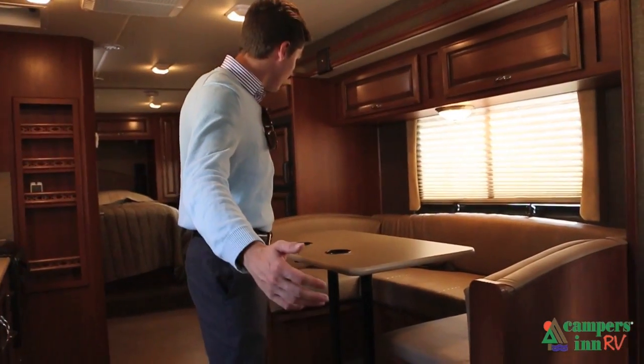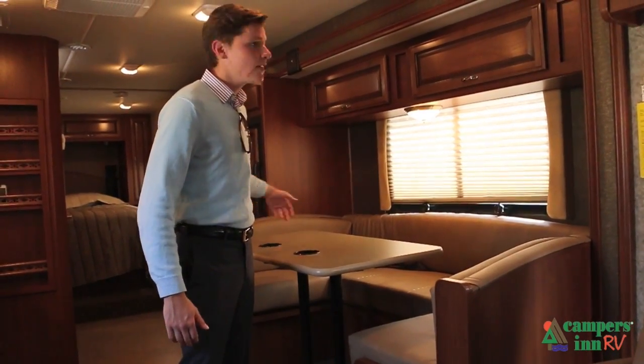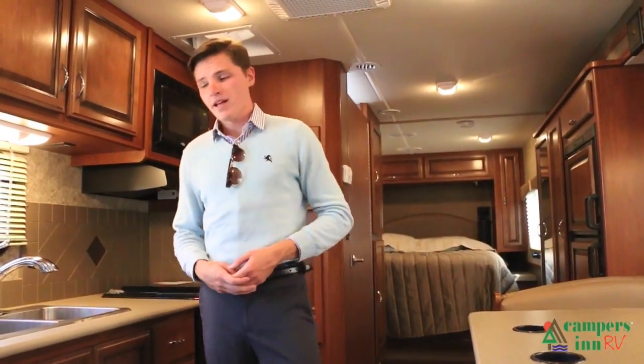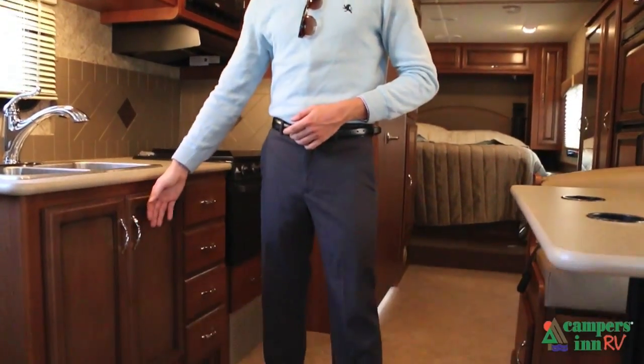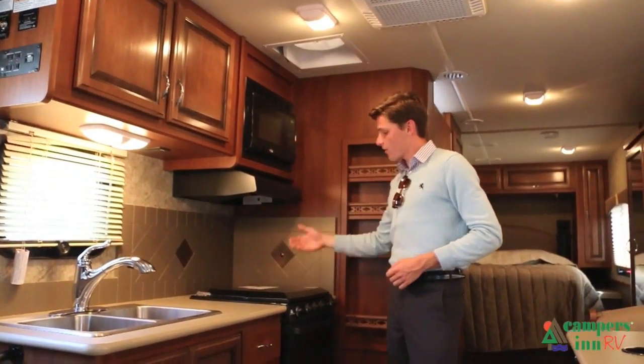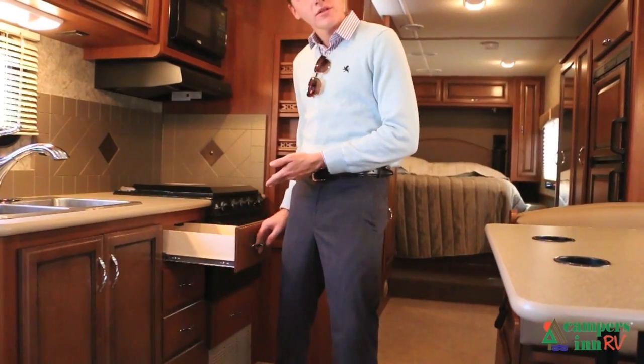Sliding over to the dining station, we have a beautiful U-shaped dinette, overhead storage, and it also turns into a sleeper for the kids. Over in the kitchen, we have underneath storage, a double sink, overhead storage, a microwave, a three-burner stove, a two-shelf oven, and drawers for all your silverware.